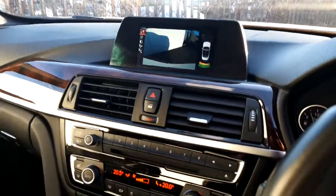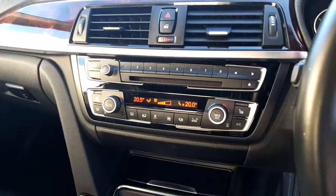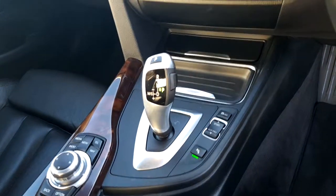It has a satellite navigation system and Bluetooth phone, heated front electric seats, climate control with air conditioning, and eight-speed automatic transmission.